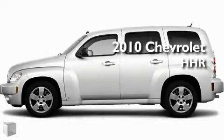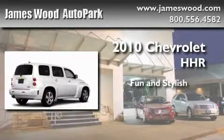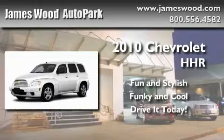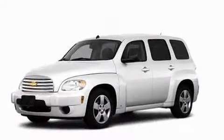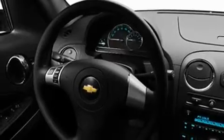This is a brand new 2010 Chevrolet HHR. And it's easy to see why this automobile is an excellent choice.